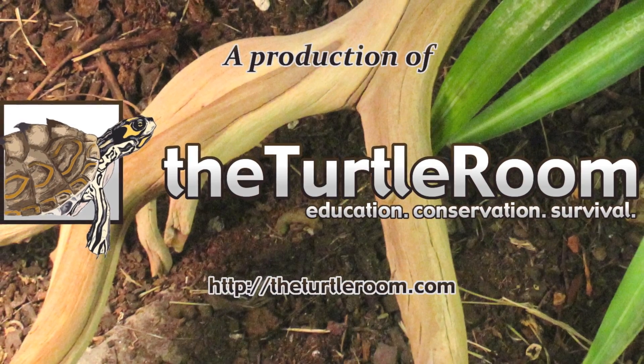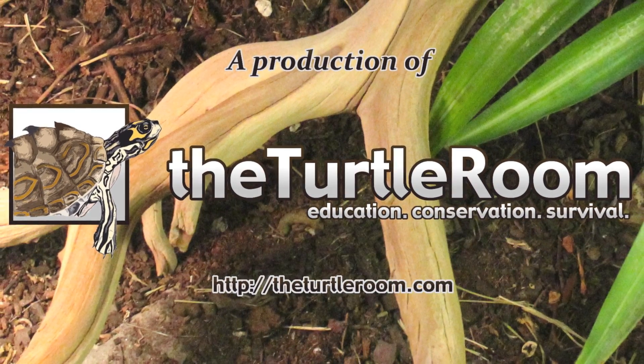A production of theturtleroom.com: education, conservation, survival.